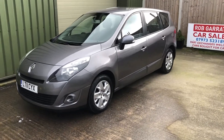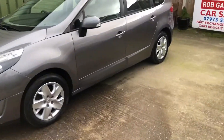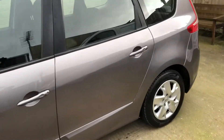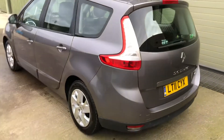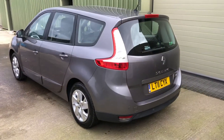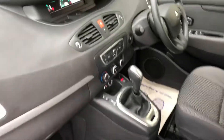Hello again, welcome to another Rob Garrett video. Just like to have a look at this lovely Renault Grand Scenic DCI Expression automatic, which is also the seven-seater. Loads of room in these, makes for an ideal family car.